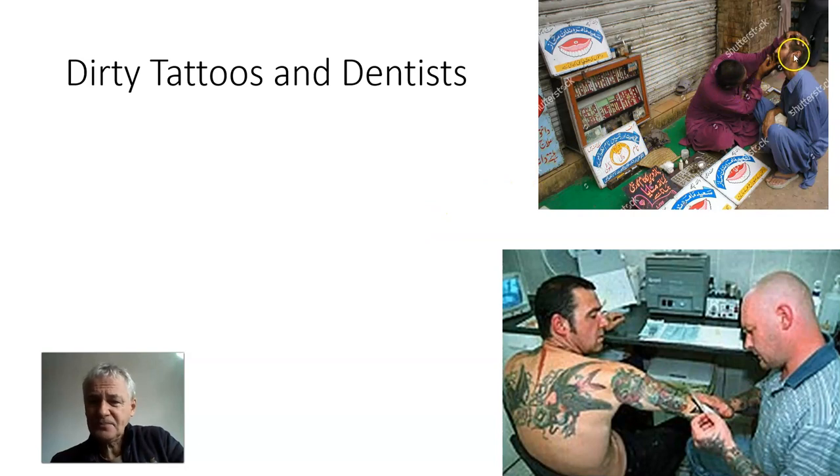Over here we've got a dentist in the street. I've had a lot of infections from people who go overseas and think they can get their teeth cleaned cheaply. This guy doesn't have the equipment to clean his tools every single time he uses them. So the dentist and tattoos are another method.